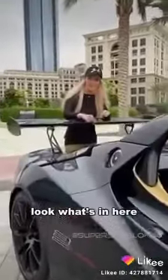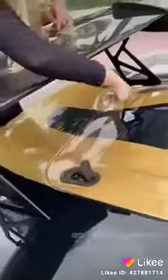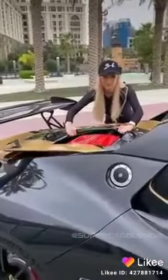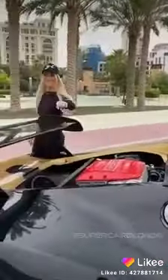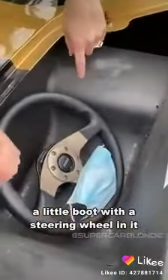Check this out, guys. Look what's in here. Look at this — a little boot with a steering wheel in it and, of course, a mask.